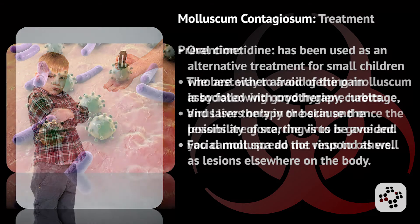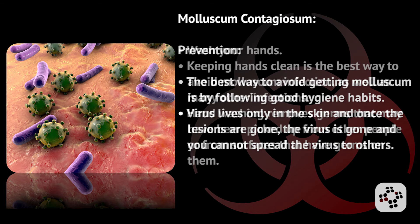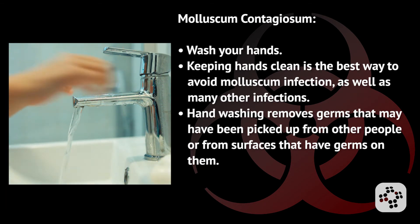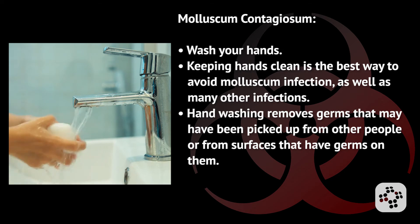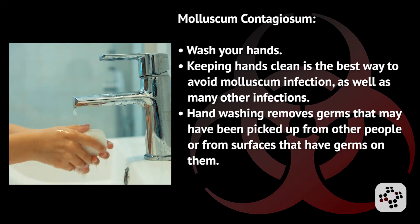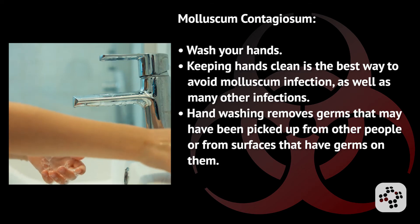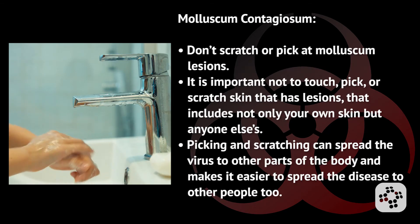How do we prevent it? The best way to avoid getting molluscum is by following good hygiene habits. Remember that the virus lives only in the skin, and once the lesions are gone, the virus is gone and you cannot spread it to others. Wash your hands — keeping your hands clean is the best way to avoid molluscum infection, as well as many other infections. Hand washing removes germs that may have been picked up from other people or from surfaces.